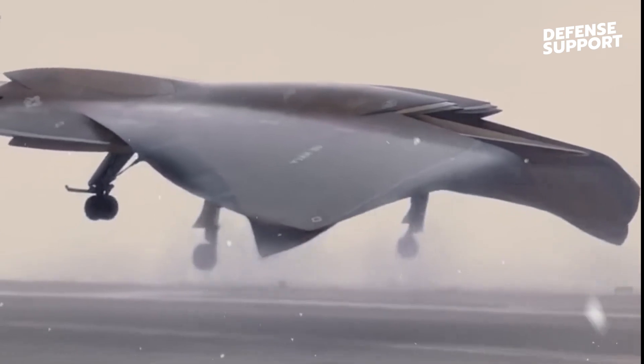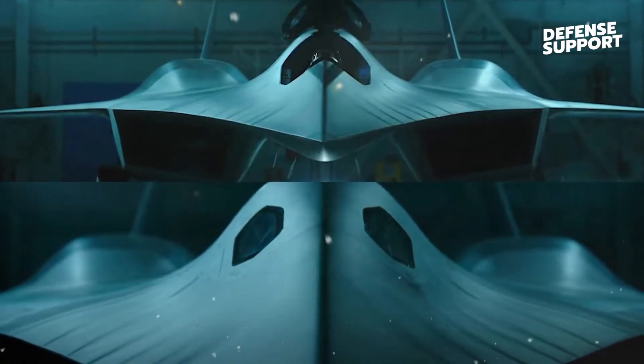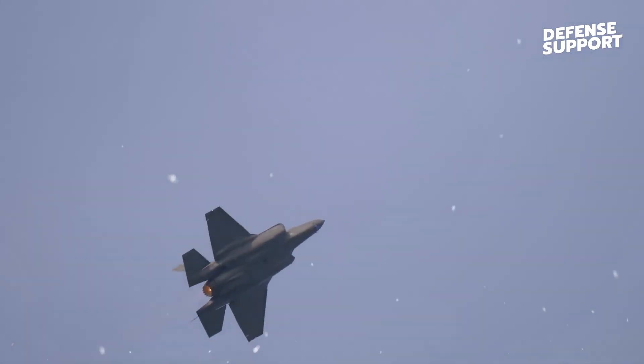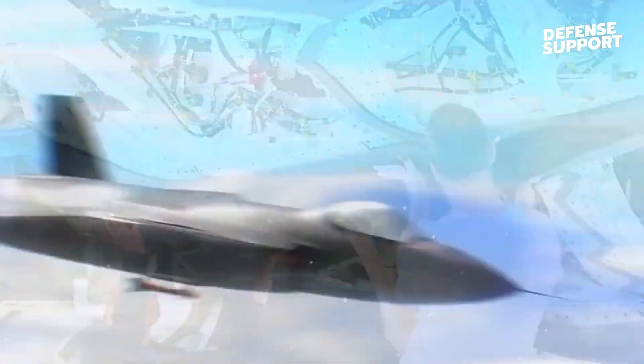Before we delve into the features of the sixth-generation NGAD, let's take a moment to understand what NGAD is all about. Next-generation air dominance is a program initiated by the United States Department of Defense to develop and deploy advanced fighter aircraft for the future battlespace. The sixth-generation NGAD represents the next leap in aerial superiority and incorporates an array of groundbreaking features that set it apart from its predecessors.